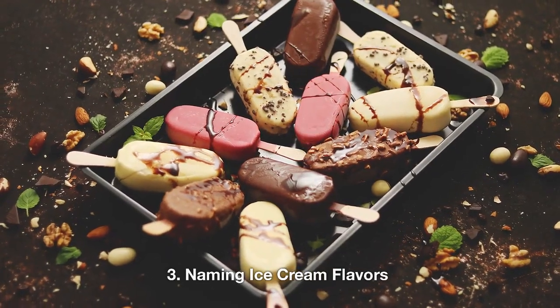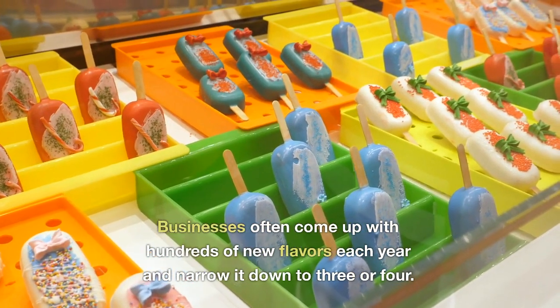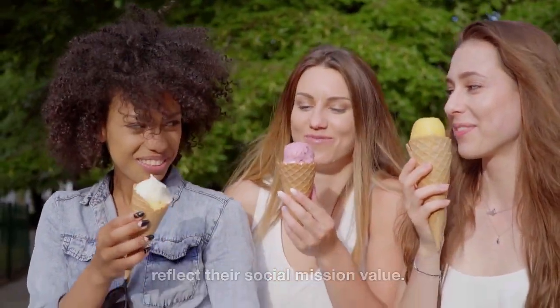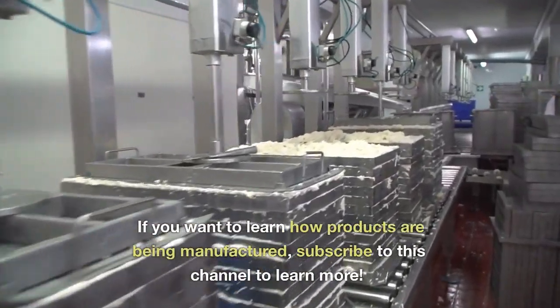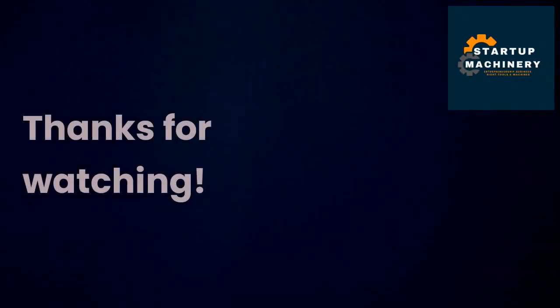Naming Ice Cream Flavors. Businesses often come up with hundreds of new flavors each year and narrow it down to three or four. They often use the naming process to reflect their social mission value. We hope you learned how ice cream is manufactured from this video. If you want to learn how products are being manufactured, subscribe to this channel to learn more. Thanks for watching.